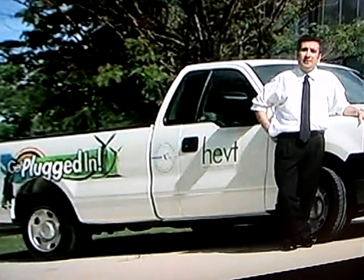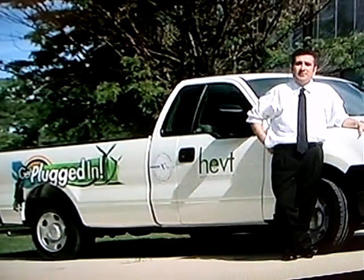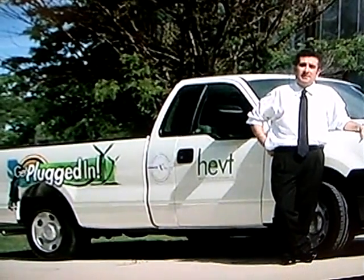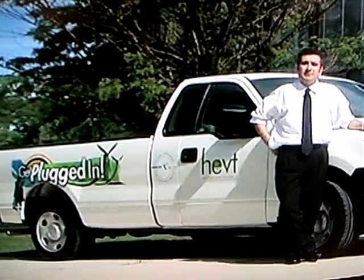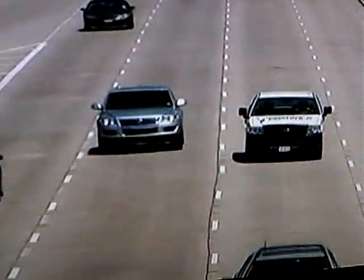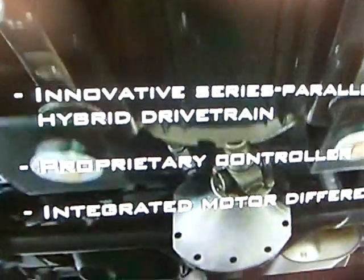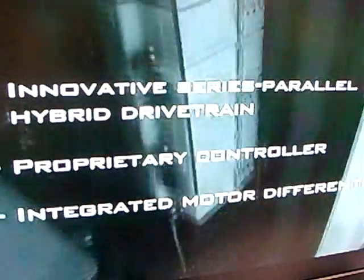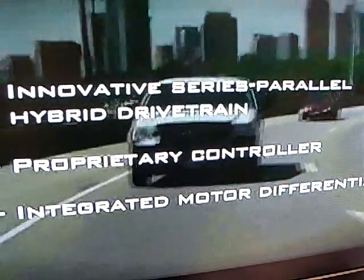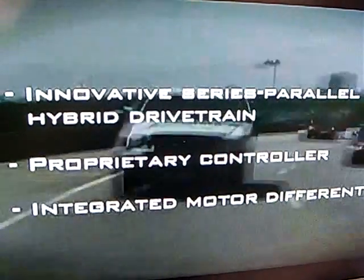It's a company of the Senior Institute of Technology, located at the University Tech Park on IIT's main campus in Chicago, and has exclusive rights to the intellectual property covering the technology developed at the Power Electronics and Motor Drives Lab at IIT. HEVT's mission is to lead the way toward sustainable transportation by providing innovative series-parallel hybrid drivetrain, proprietary controller, and integrated motor differential for pickup trucks, SUVs, vans, school buses, and transit buses — including larger vehicles, not just small passenger cars.